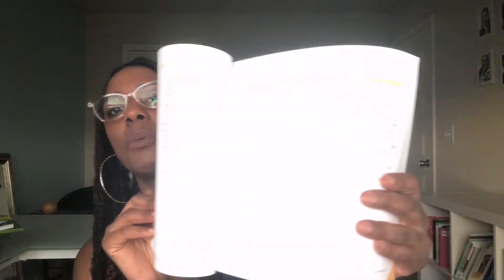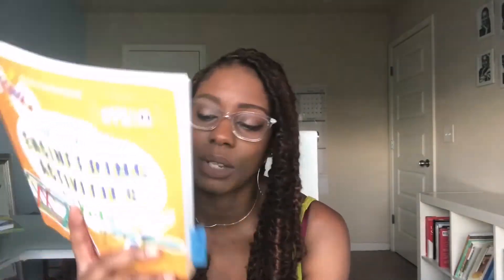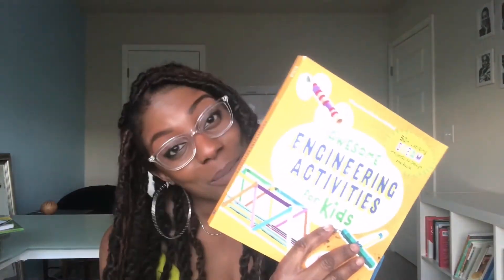I'll say this — I think you can find the same activities on Pinterest easily. But we put our own spin on it: we'd time the kids to see if they could finish within a time frame, play music, make a whole experiment out of it, and guess what the outcome would be. It's a cute book. If you're looking for hands-on activities it's a good resource — it's $18. Could you find it on Pinterest? Probably.